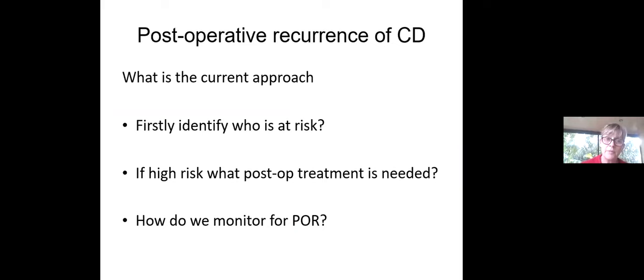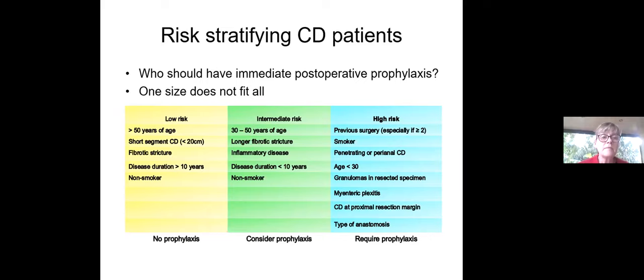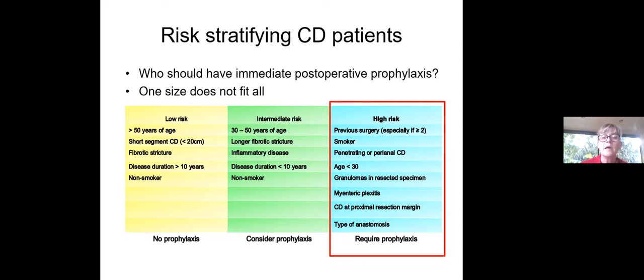We need to risk stratify our patients — one size does not fit all. High risk patients require prophylaxis within two weeks following surgery. The strongest predictors are: previous operation (particularly two or more), smoking — which is the major predictor of post-operative recurrence — and the presence of penetrating or fistulizing phenotype. Other factors include young age, granulomas in the resection specimen, myenteric plexitis, Crohn's disease at the proximal resection margins, and type of anastomosis. Side-to-side anastomosis appears to be better than end-to-end.